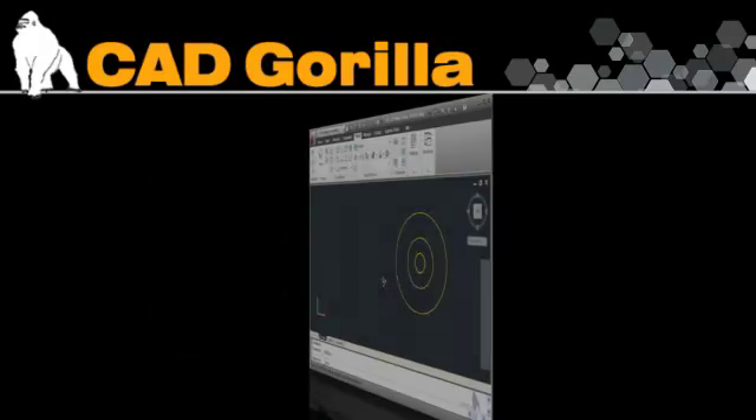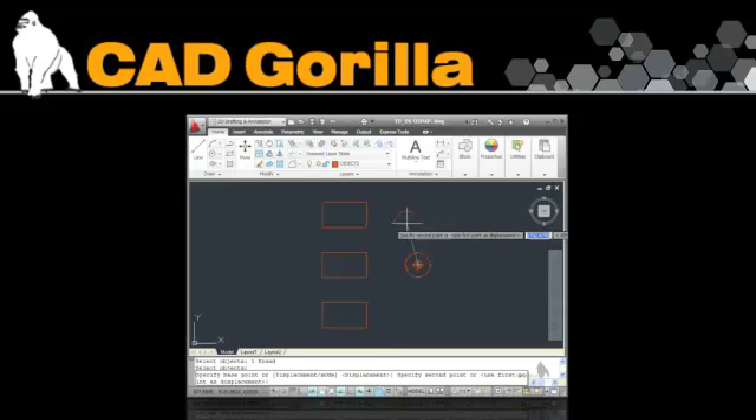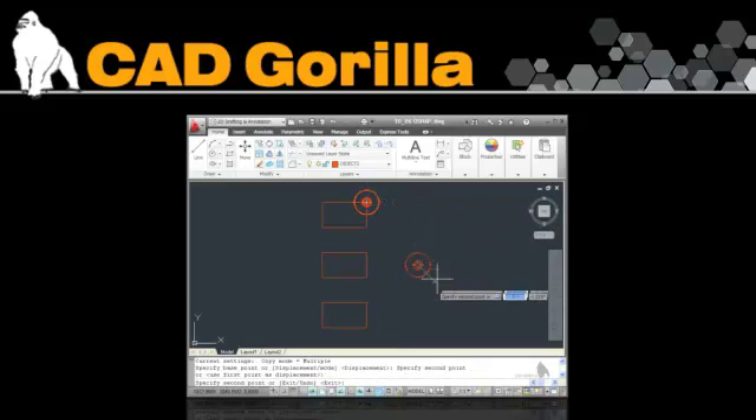Here's an overview of the course. If you're new to AutoCAD, we first get you familiar with the AutoCAD interface and get you comfortable with basic commands and navigation quickly.